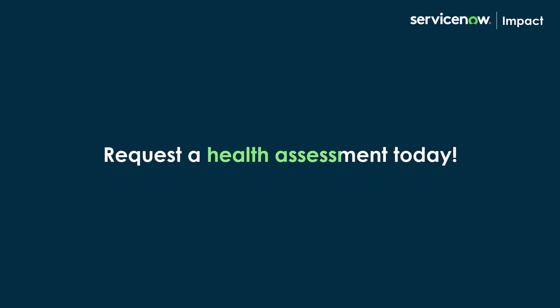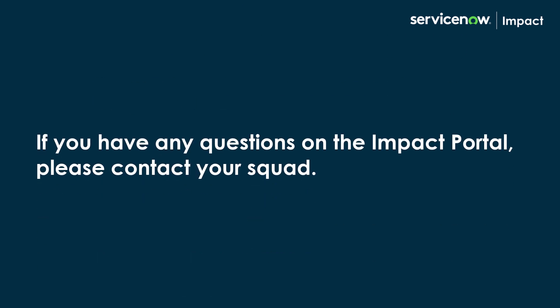So, why wait? Request a health assessment today. If you have any questions on the Impact Portal, please contact your squad.